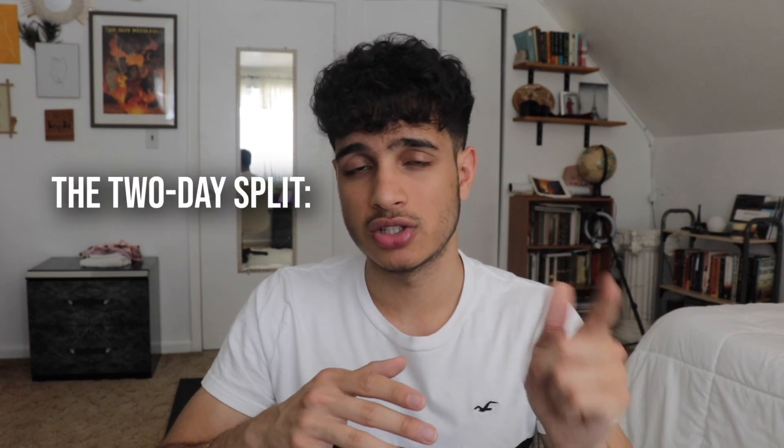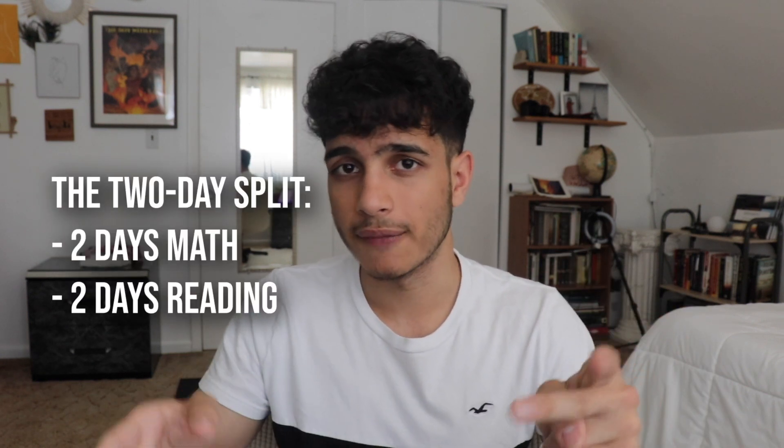Some people like going two days by two days — personally I used to study two days SAT math and two days SAT reading. But if you really want to be perfectly balanced, I would say study each section one day at a time.